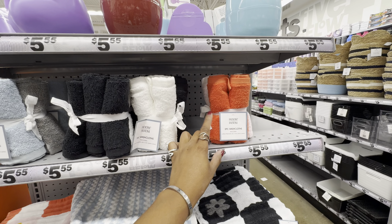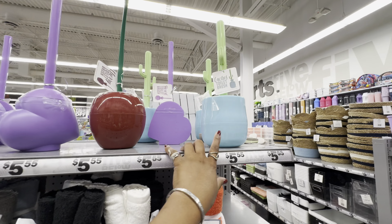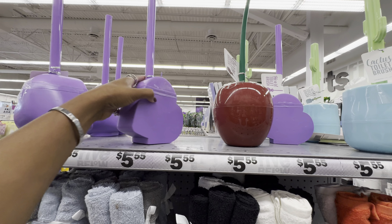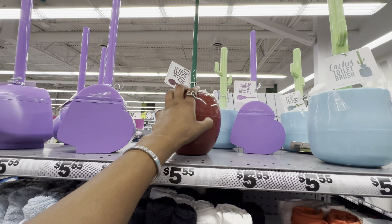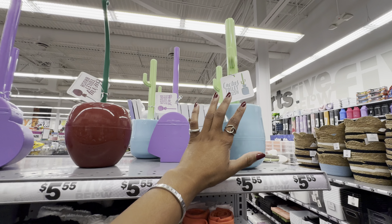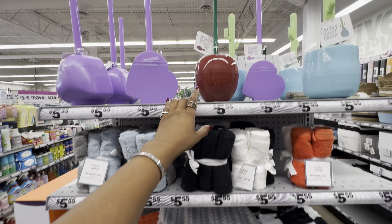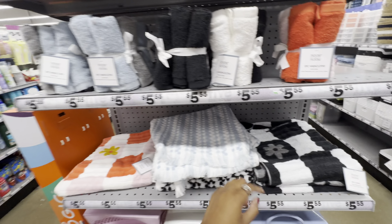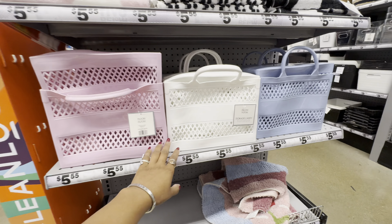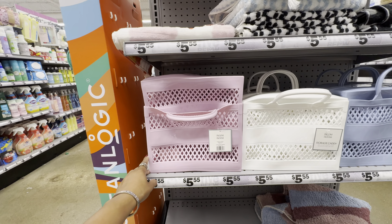A little more decor for the bathroom — cute bath towels for $5.55, with a five-piece washcloth set that pairs with them. Check out these toilet brush cleaners — also $5.55 — in the shape of a heart, a cherry, and a cactus. They're adorable and pair well with the towels. They also have storage caddies; the pink one is new to me.